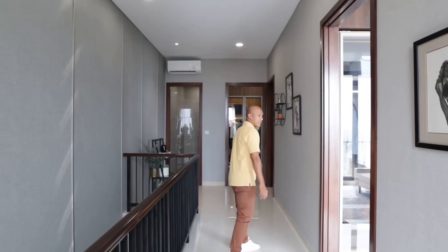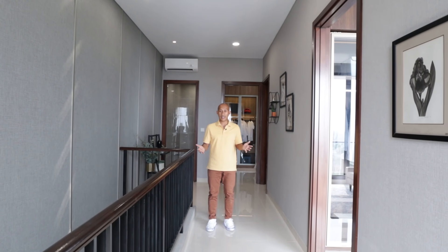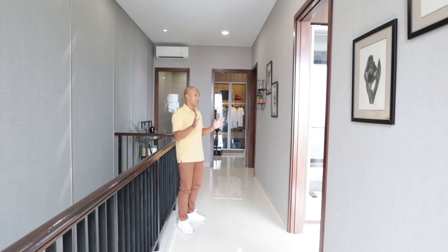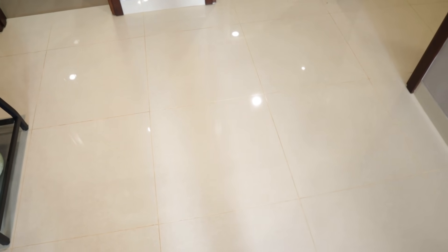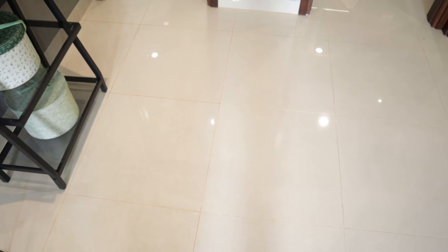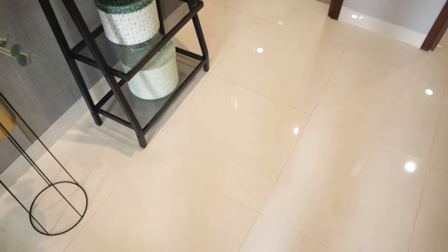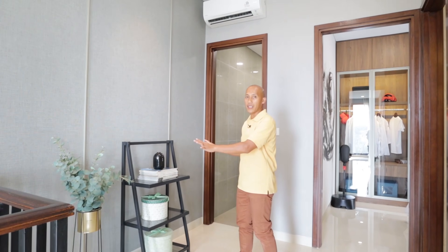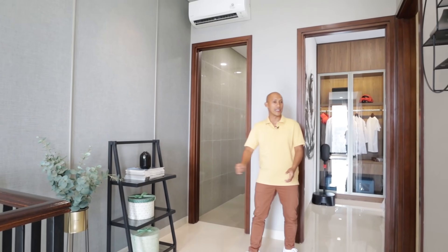Sampai kita di lantai 2, saya berdiri di koridornya. Koridornya ini sangat nyaman. Di lantai 2 ini ada 3 kamar tidur. Kalau menurut saya di sini masih bisa dikasih 2 kursi dan 1 coffee table, jadi pas banget buat santai-santai sebelum tidur, atau bisa dimanfaatkan untuk ruang kerja atau ruang belajar, jadi multifungsi juga di sini.